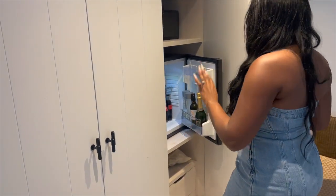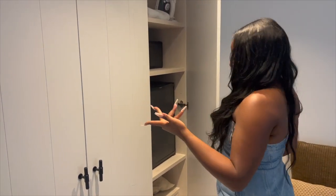They have wine, champagne, beer, juices, and regular alcohol as well, which I'll show you over there later.